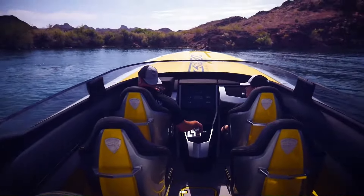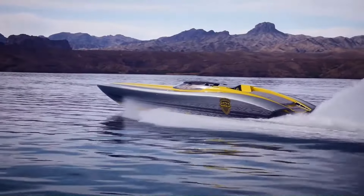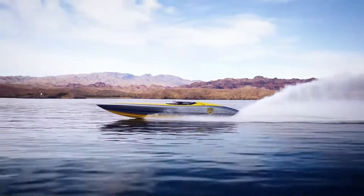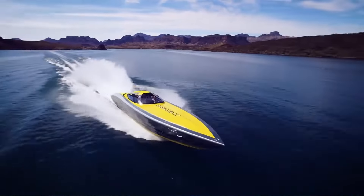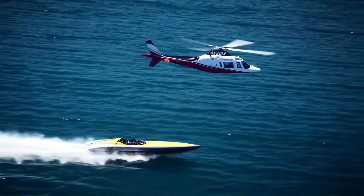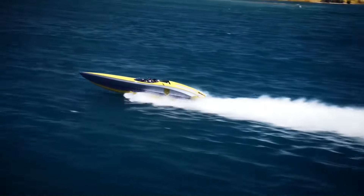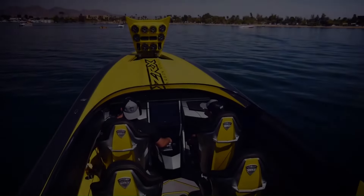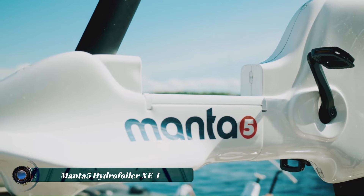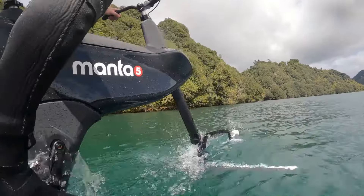The ZRX 47's luxurious interior and state-of-the-art features provide comfort and convenience for both captain and passengers. Whether you're cruising the open waters or participating in thrilling water sports, the Adrenaline ZRX 47 delivers an unforgettable journey. The Adrenaline ZRX 47 price typically ranges from $1.5 million to $1.7 million.